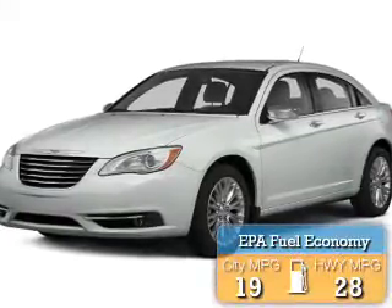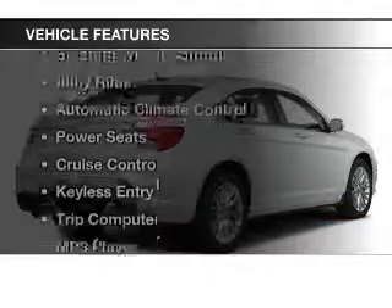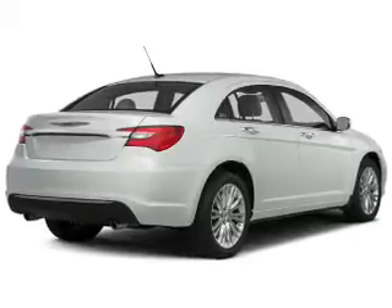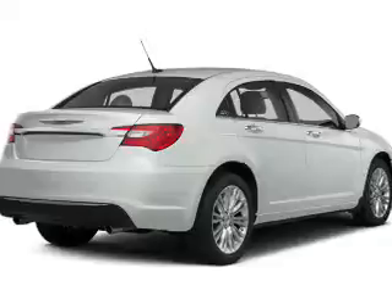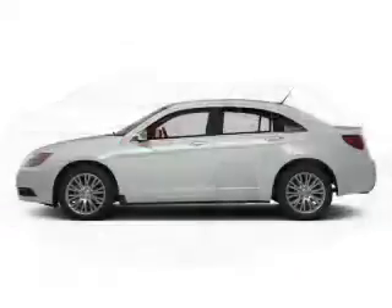Great fuel efficiency saves you money by requiring fewer trips to the gas station. The features include satellite radio, steering wheel controls, alloy rims, automatic climate control, power seats, cruise control, keyless entry, a trip computer, and an MP3 player.